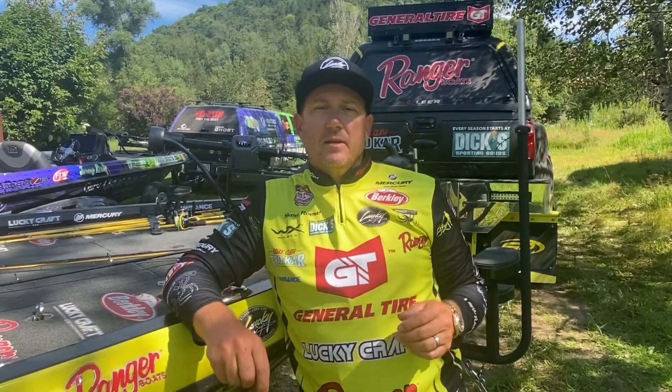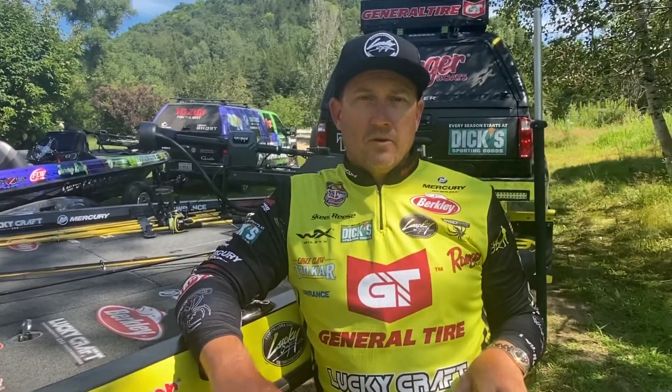Everybody, Skeet Reese here — Team Lucky Craft. I've got a new bait to show you from Lucky Craft, and it's kind of exciting. The 1.5 is hands down the undisputed king of squarebill crankbaits in the industry without a doubt. We've had the silent version, which a lot of people throw.